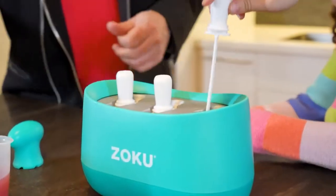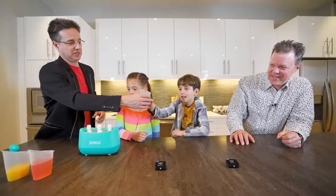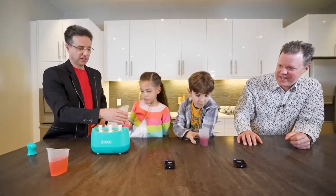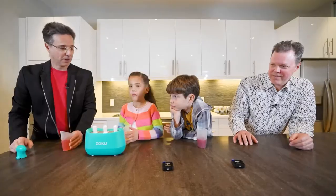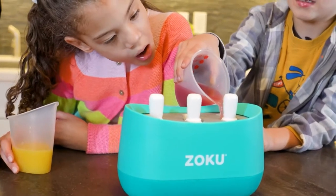Let's drop these in. Who would like purple grape? Here you go, Ollie. And who would like orange? Here you go, Sonny. And pink for Uncle Scott — it's my color. Ollie, why don't you pour yours in? We'll go right up to the fill line.